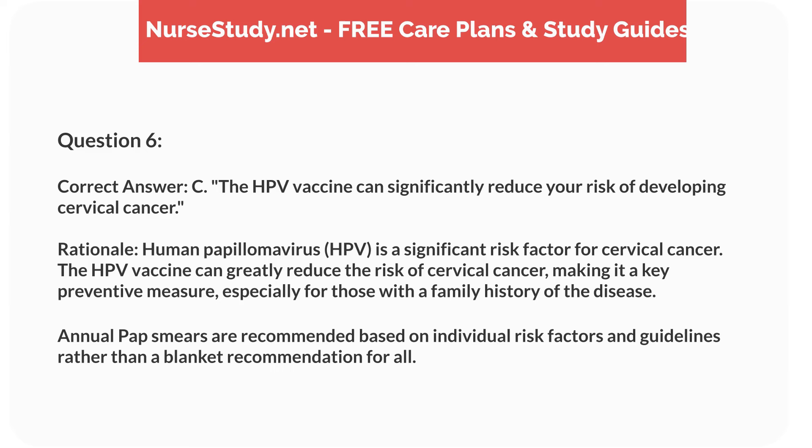Correct answer: C. The HPV vaccine can significantly reduce your risk of developing cervical cancer. Rationale: human papillomavirus, HPV, is a significant risk factor for cervical cancer. The HPV vaccine can greatly reduce the risk of cervical cancer, making it a key preventive measure, especially for those with a family history of the disease. Annual pap smears are recommended based on individual risk factors and guidelines rather than a blanket recommendation for all.